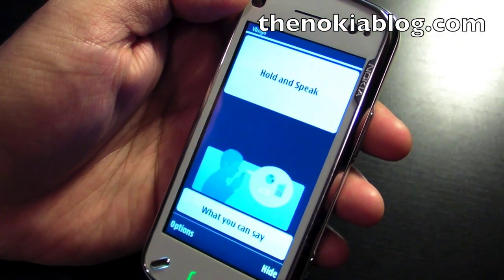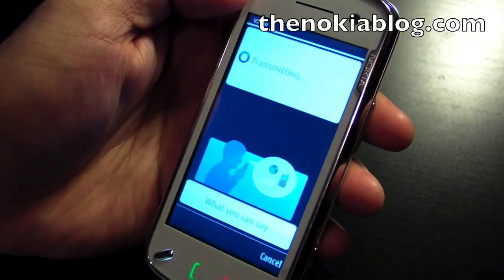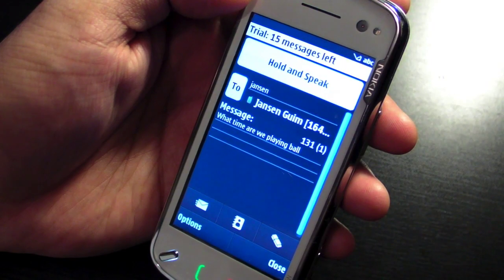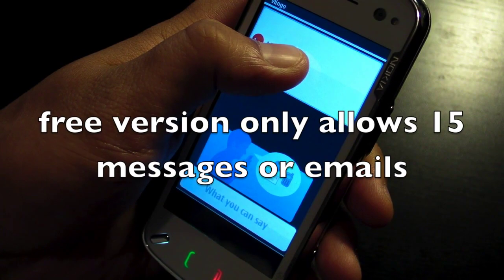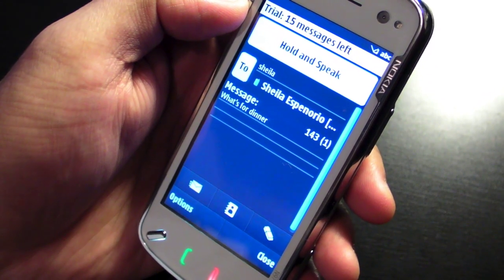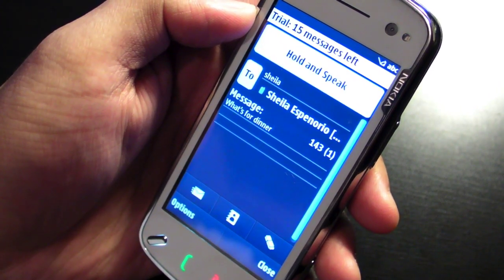You could also send text messages with Vlingo. Send message to Jansen, what time are we playing ball? And pretty accurate, right? Send message to Sheila, what's for dinner? So it's pretty accurate. It searches your phone book for the closest match and types out the message for you.